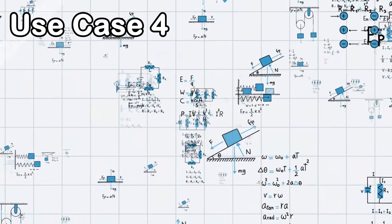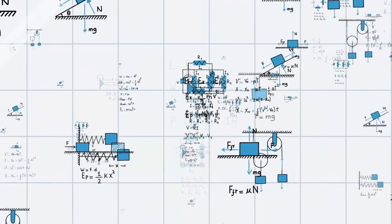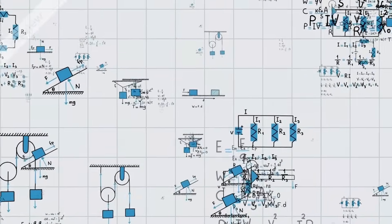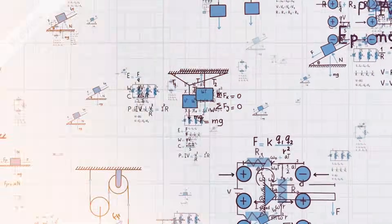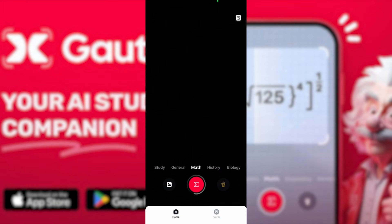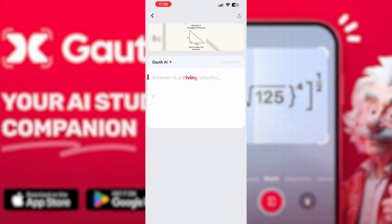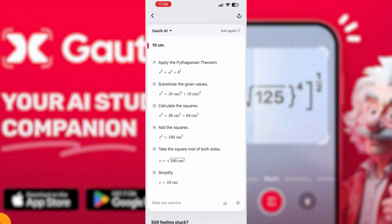For diagram-based questions like triangles, circuits, forces, vectors, area and perimeter, or density formulas, Goth detects the shapes, labels them correctly, and solves the problem visually on the digital blackboard, step by step. For example, take a Pythagorean theorem problem: in a right triangle with legs 6 cm and 8 cm, you just give it to the app, and Goth calculates the length of the hypotenuse, showing each step clearly.